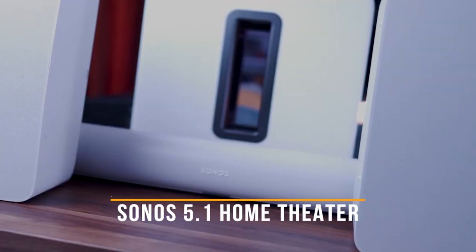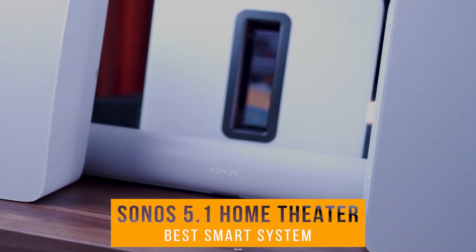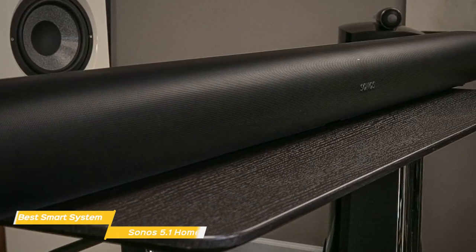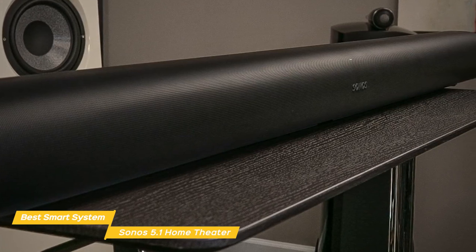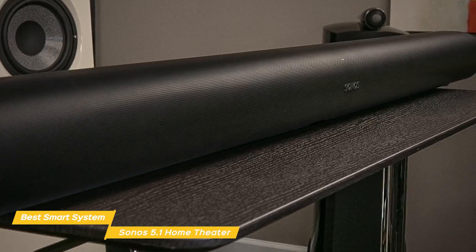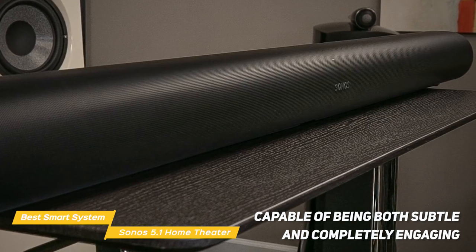Next up, the Sonos 5.1 Channel Home Theater System, our pick for best smart home theater system. The Sonos 5.1 Channel Home Theater System delivers an exceptional audio experience with integrated Google Assistant and Amazon Alexa. Adding rear speakers into the mix changes everything, making the system capable of being both subtle and completely engaging.